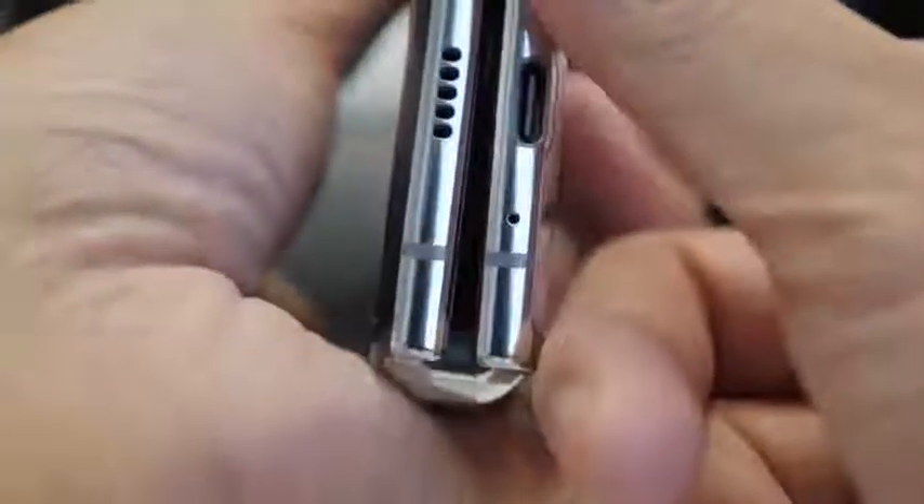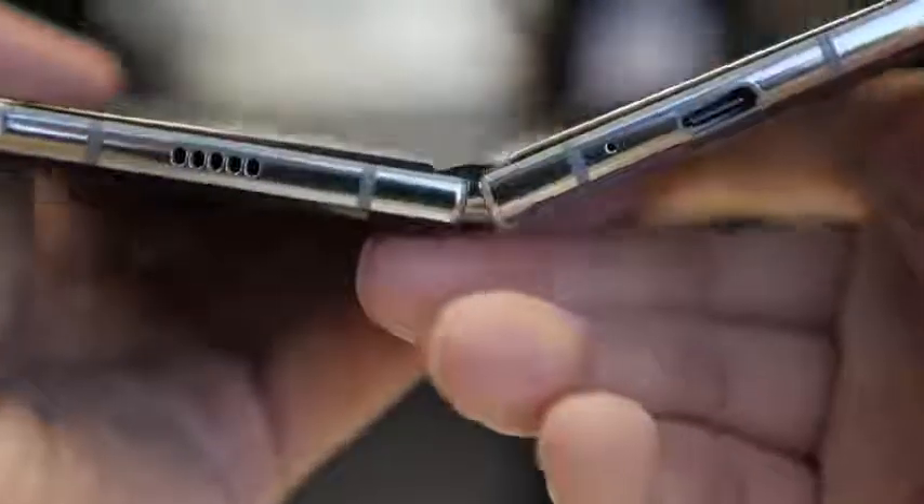Samsung also added metal structural support underneath the display to give it a more rigid feel when it's open. So when you open up that display into 7.3 inches, it feels really solid across the board — not as flexible in terms of just the softness of the display, but so far it looks really good and we'll have to see that when we get our hands on it.